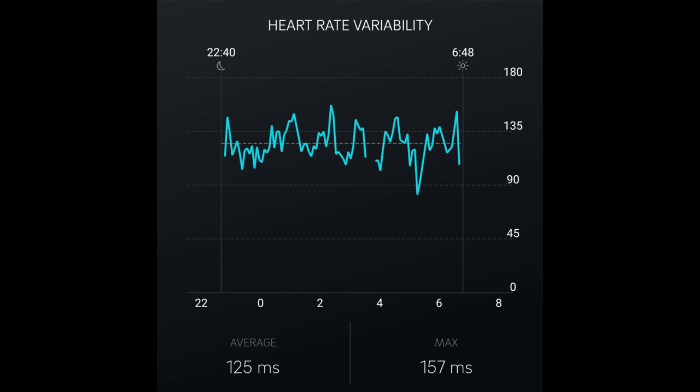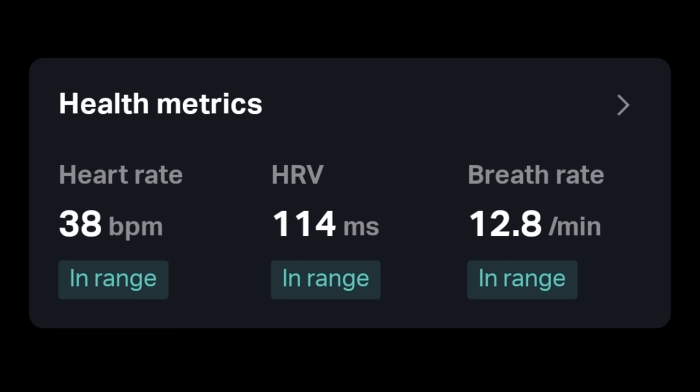As a healthier person, you would expect your heart rate variability to be higher. I have used these different home devices to measure my HRV. Based on my Oura Ring data, my average HRV is around 110 to 180. My average HRV on the Eight Sleep Mattress ranges from 100 to 130. My resting heart rate during sleep is also very low, around 38 to 40.